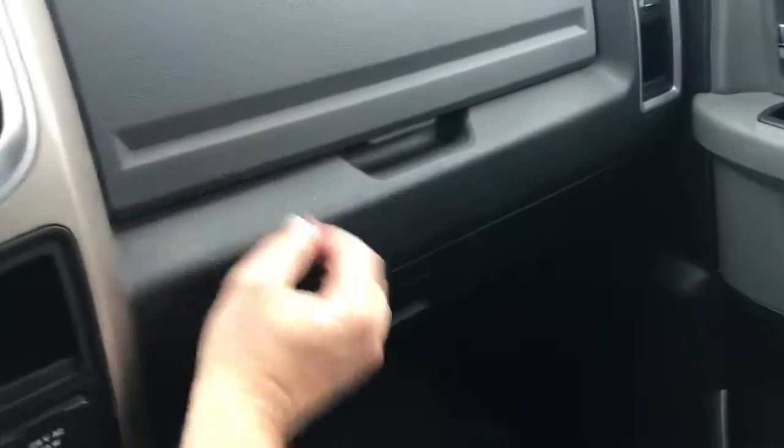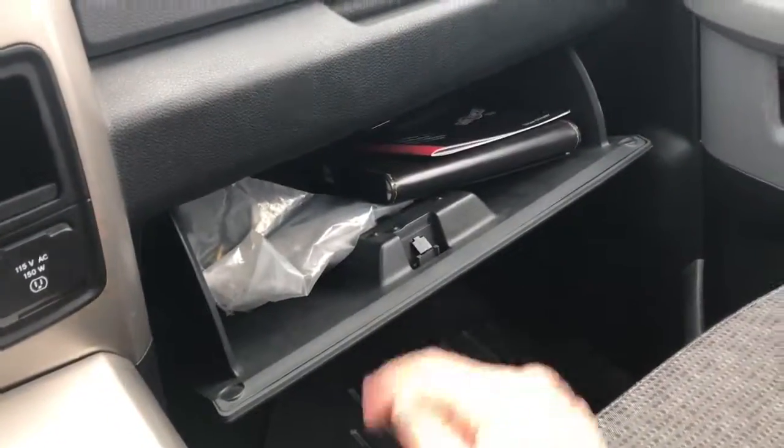Down here is more storage space — that's where the CD player is located. Over here you've got storage space at the top, as well as your glove box, and it has the manual. We don't always get that in pre-owned vehicles, so that's definitely an added bonus.